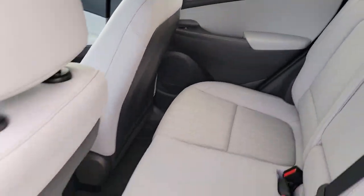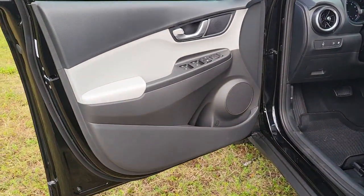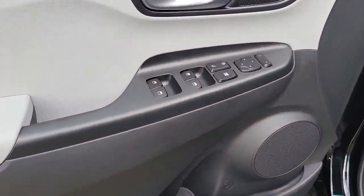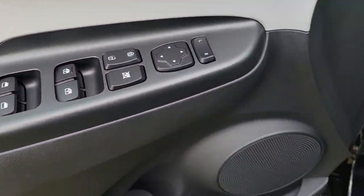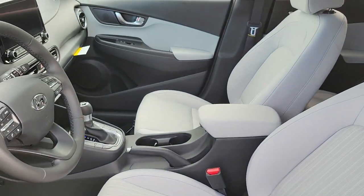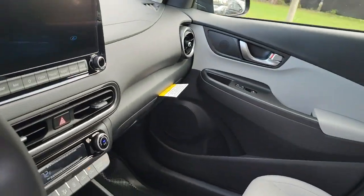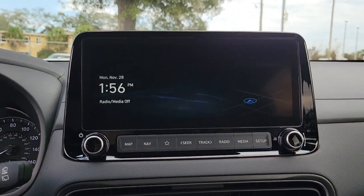Take a new sense of joy along on every journey in this stylish and connected Kona. Come in for a fun and easy test drive. Our team will make it the best part of your day. See you next time. Thank you.